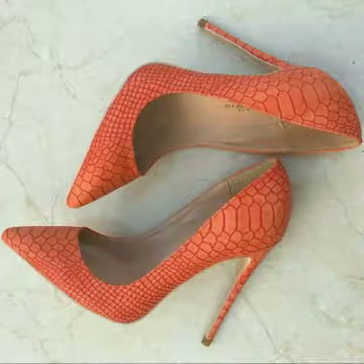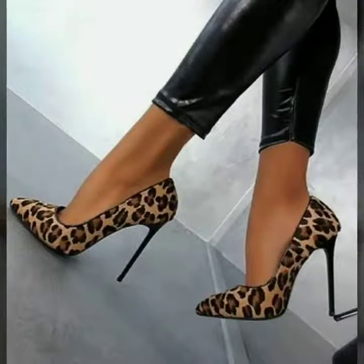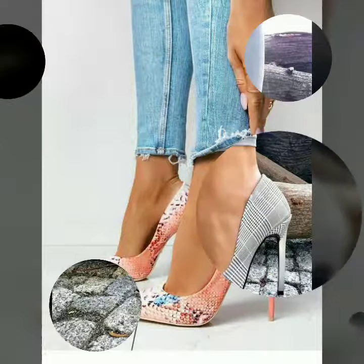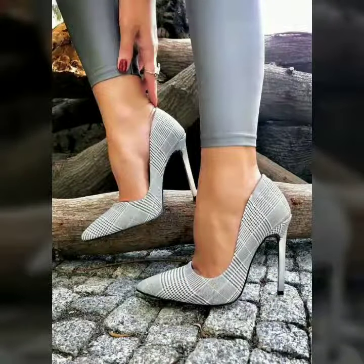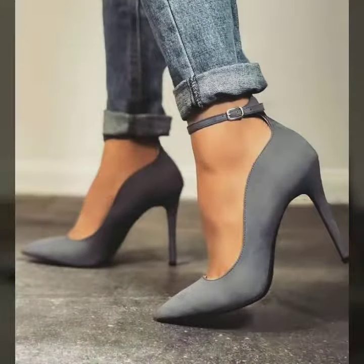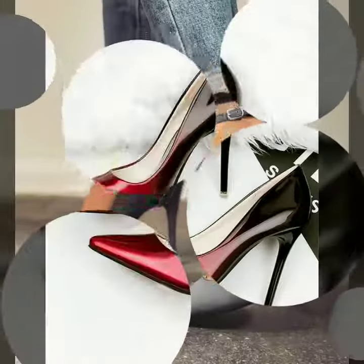Hello friends, welcome to my channel. I hope you are all fine and doing well today. I'm going to share with you very beautiful and stylish high heel pump shoes for women and girls.